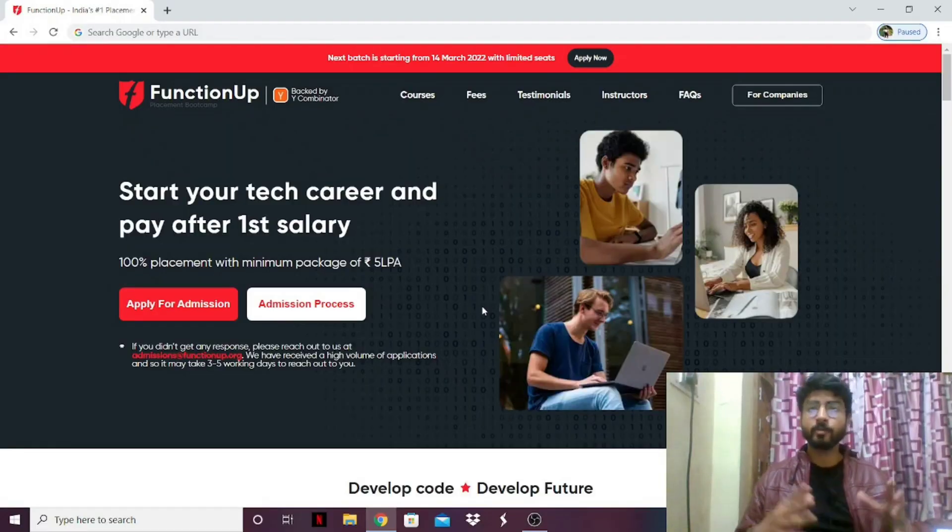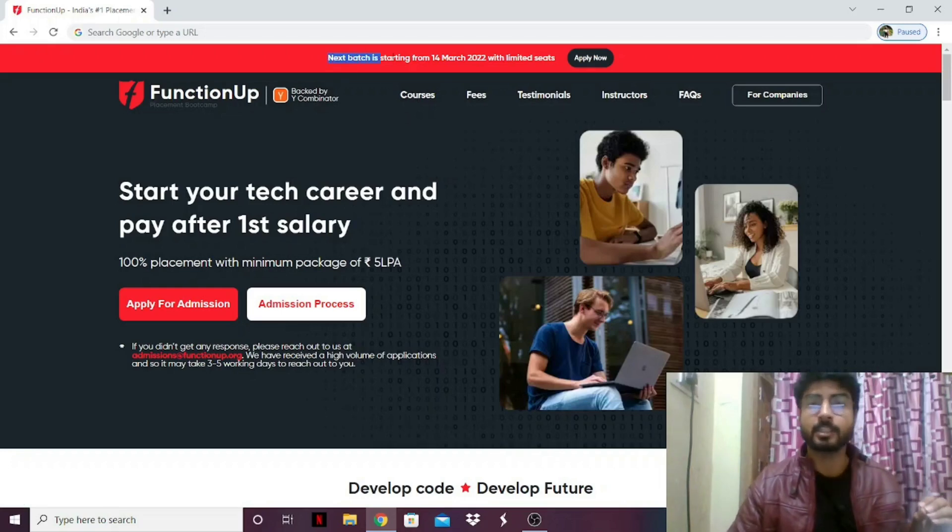Now I'm going to move to the website and show you how you can apply and the added benefits of this course. This is the website — I'll give a link in the description. You can see the website is backed by Y Combinator, the same company that backs great projects like Twitch and Airbnb. You'll be getting 100% placement with a minimum package of five lakhs per annum. The next batch is starting from 14 March 2022, which is just next month, and they're going to have limited seats because the course is live.